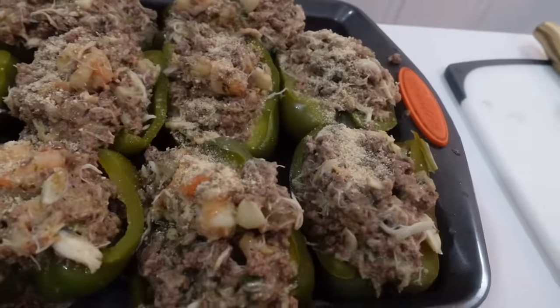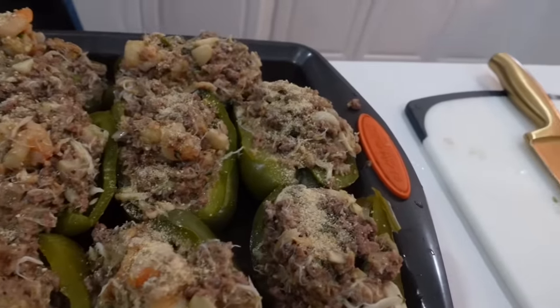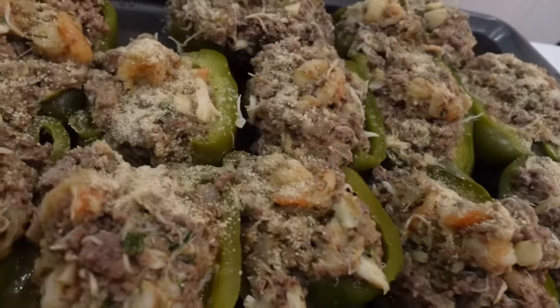Now she's got to throw it in the oven. What do you put it on? 350. For how long? For about 15 minutes. There you have it — Anita's stuffed peppers.